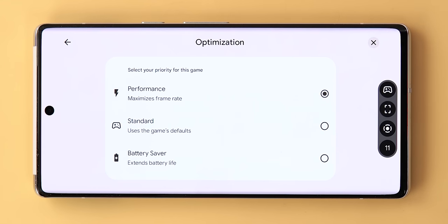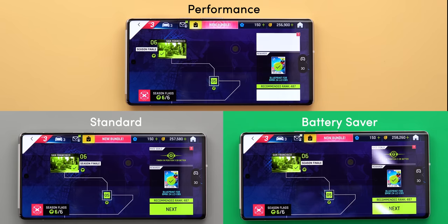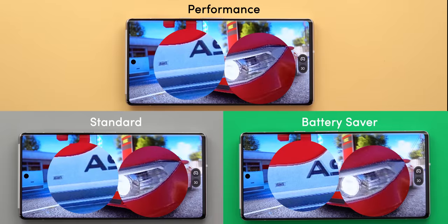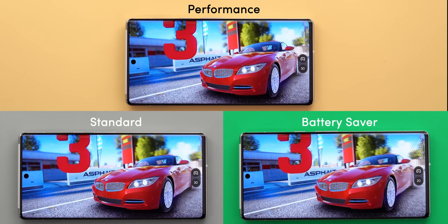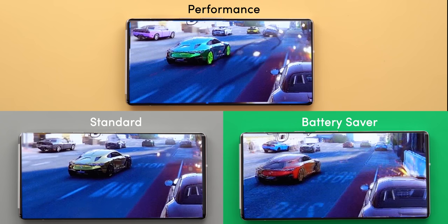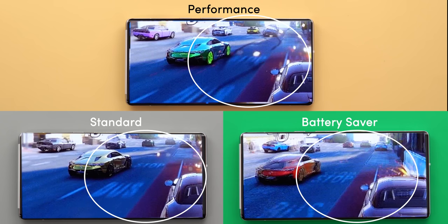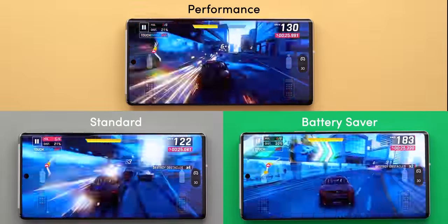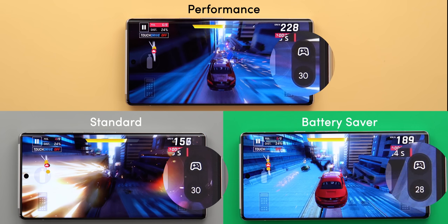The question is whether the performance optimization options make a real difference. In a test playing Asphalt 9 across all three modes on the same track and car, there's a clear difference from the first second. Battery saver produces a blurry and less detailed image, while performance mode looks much sharper with very clear text, and standard is in between. Performance mode also has a much better blur effect for a sense of speed, while battery saver has almost zero effects. The performance and standard modes didn't drop below 30 FPS throughout the race, while battery saver dipped to a minimum of 28 FPS.